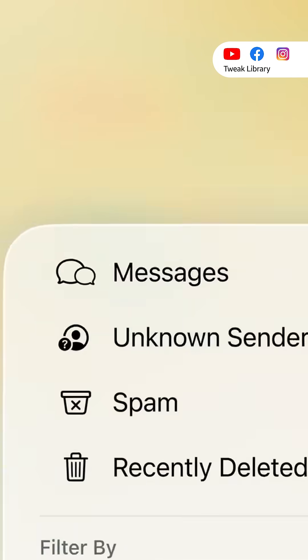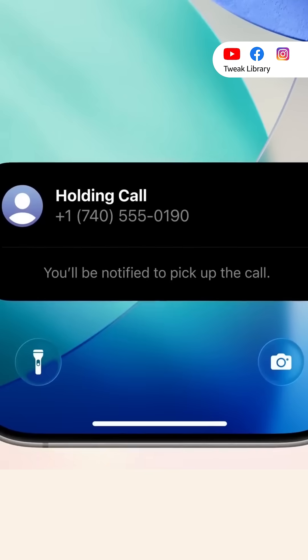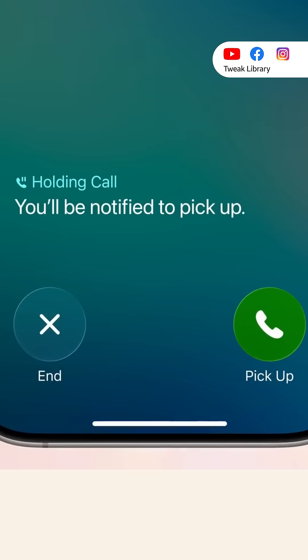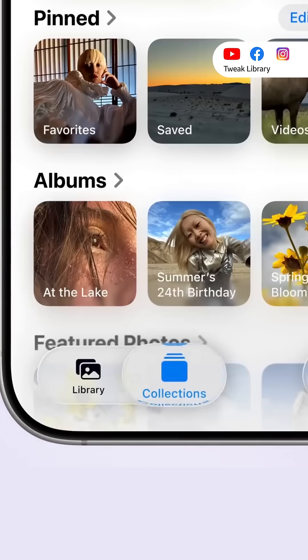Your iPhone will now block and hide unknown calls and texts. And if you call customer service, your phone can wait on hold for you and tell you when someone is ready to talk. FaceTime will look new with faces in the design, and the Photos app is now easier to use with simpler navigation.